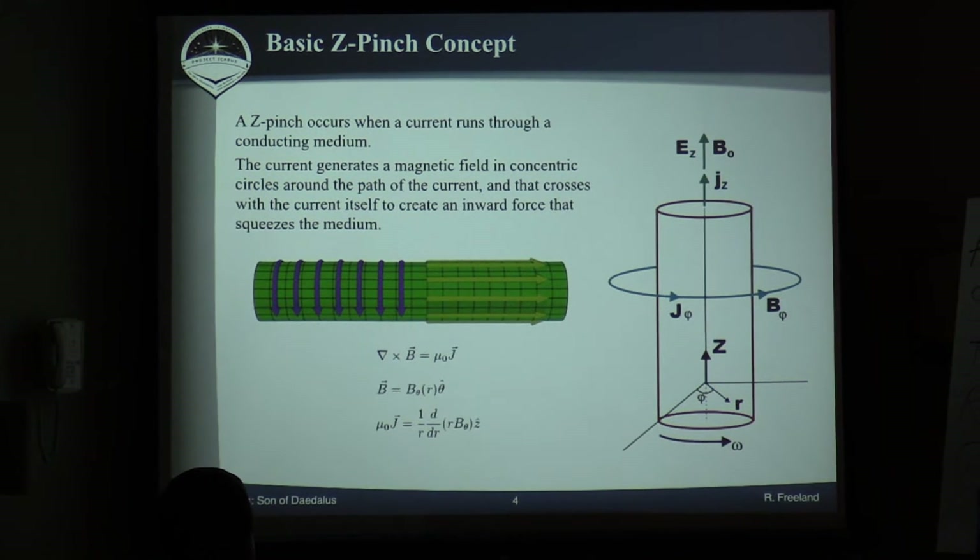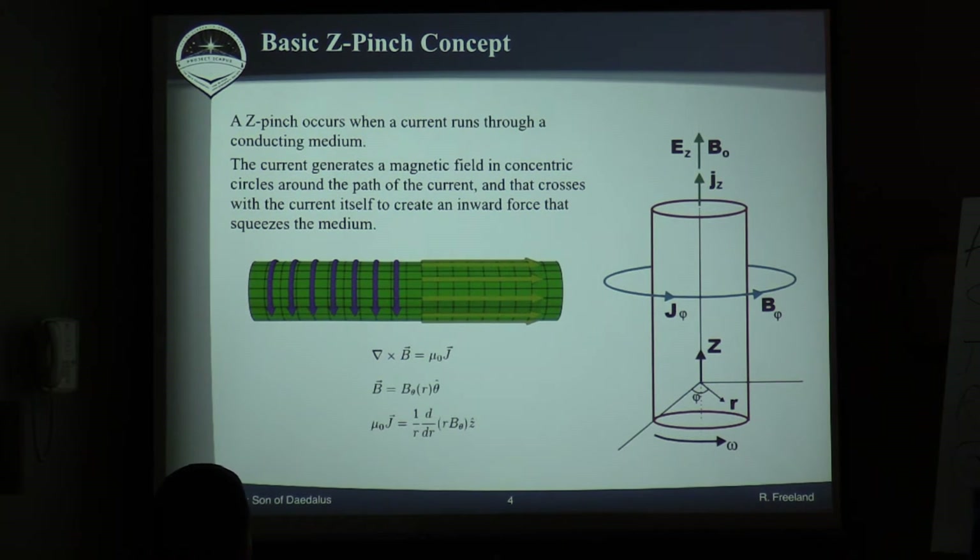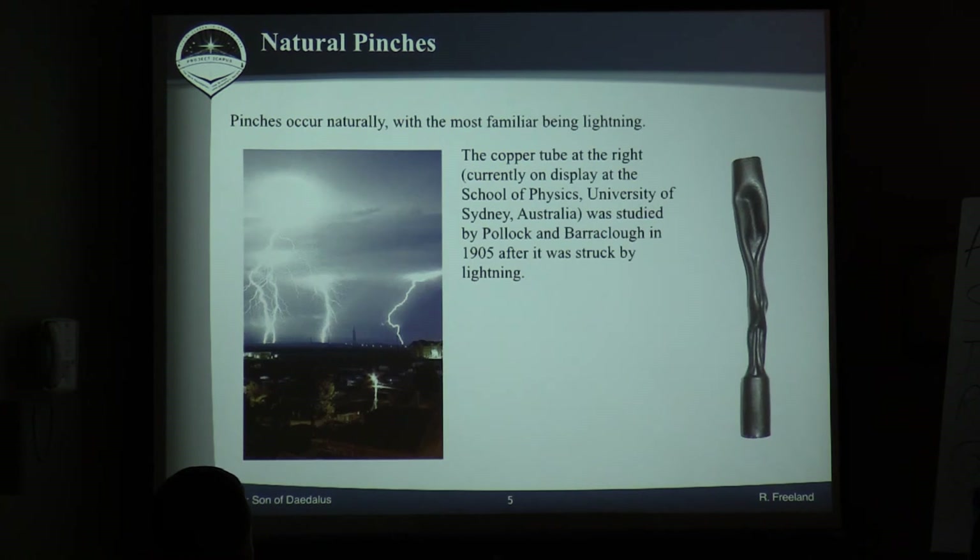This ship uses a Z-pinch drive. A Z-pinch is a naturally occurring phenomenon in nature where you drive a current through some kind of conductor, and it generates a magnetic field around that conductor, which then crosses with the current itself to generate a force toward the middle — so it pinches whatever it's going through. This slide shows two things that demonstrate this is real: you've got lightning, which is a Z-pinch, and then you've got this rod that got struck by lightning. You can see that it didn't get blown up — it got crushed. That's what happens when you get the current running through a conductor.